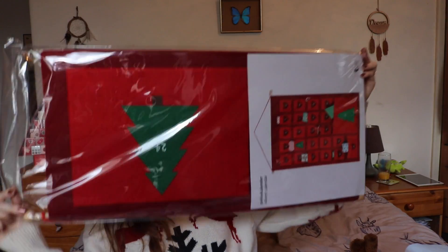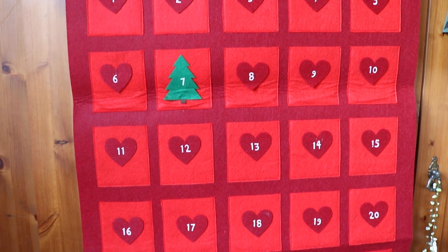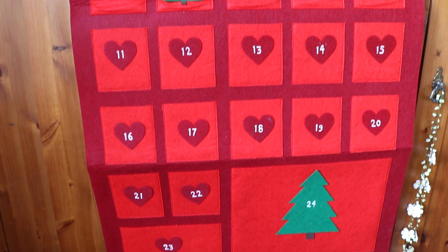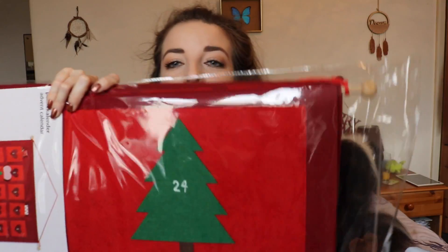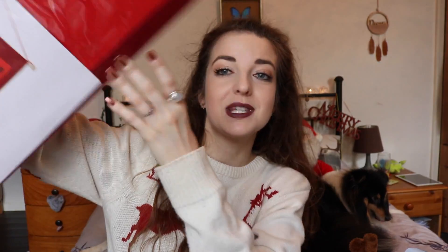Then I got two more things from Tiger. This first one is huge — it's a giant felt advent calendar with 1 to 24 days. The 24th day pocket is massive — a good size for a Christmas Eve present or something like that. This was £10, which is quite pricey, but you can use it every year. It is honestly huge.